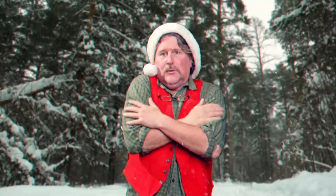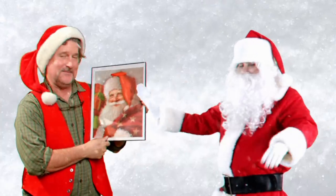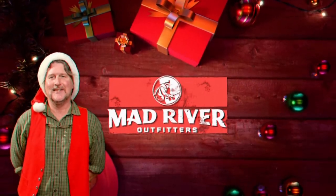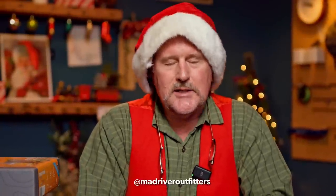Looking for some holiday fly fishing gift ideas? Howdy, friends. Brian Fleshing of Mad River Outfitters and the Midwest Fly Fishing Schools, and welcome back to holiday season 2022. I wanted to take a few minutes and just give you some ideas on some of the great gift ideas we have around here at Mad River Outfitters. We appreciate your support — thanks for shopping small and supporting a family-owned business like ours.